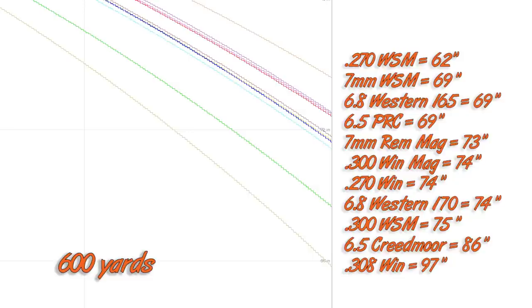At 600 yards, 308 Winchester shows quite a lot of drop. 6.5 Creedmoor jumps up considerably. Then we have a tight cluster: 300 WSM, 6.8 Western 170-grain, 300 Win Mag, and 270 Winchester all within an inch or two of each other. 7mm Remington Magnum steps up a little, then 6.5 PRC, and at the top — slightly above 6.5 PRC — we have 6.8 Western 165-grain, which has the higher ballistic coefficient and leads the pack.